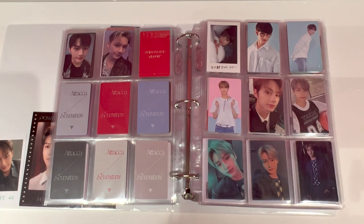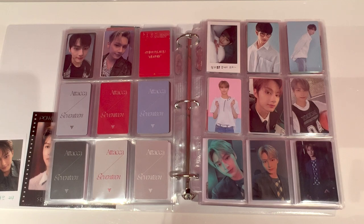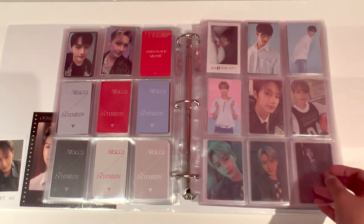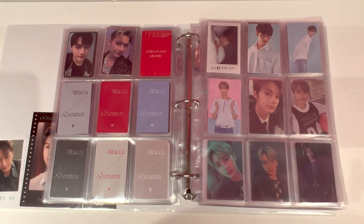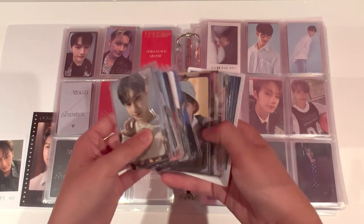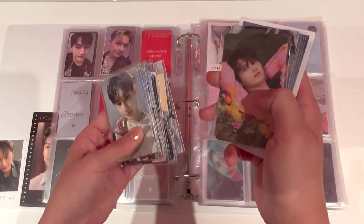Okay, next up, as you can see, we are at the end of our Attacker POBs, and now we are going to start storing away Face the Sun POBs. I'm going to put two nine pocket pages here for now, but I'm pretty sure I have more than two nine pocket pages worth of POBs. So I'm going to show all of them again close up and then start storing them away, and we'll do Sector 17 a little bit later.